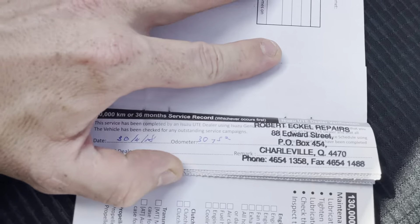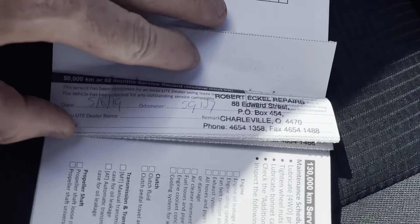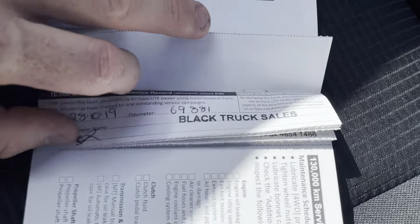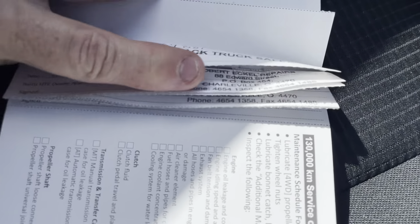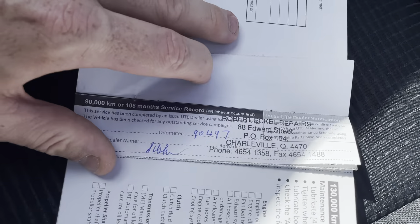Moving to the back of the vehicle — there's just a little bit of a rip in the tonneau cover, but nothing too major. The tub is in excellent condition. Still plenty of tread left on the back passenger side tire — still plenty of kilometres left on that.